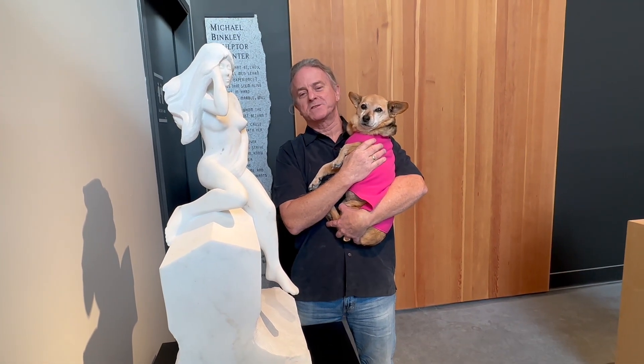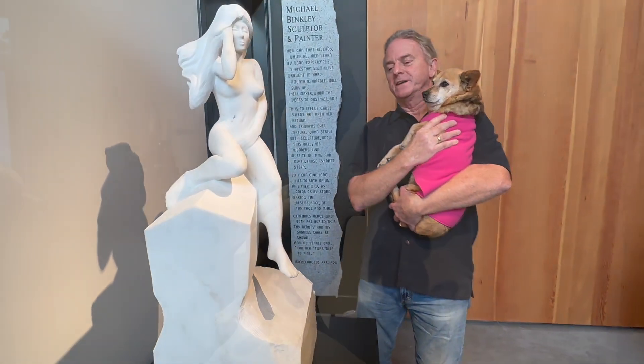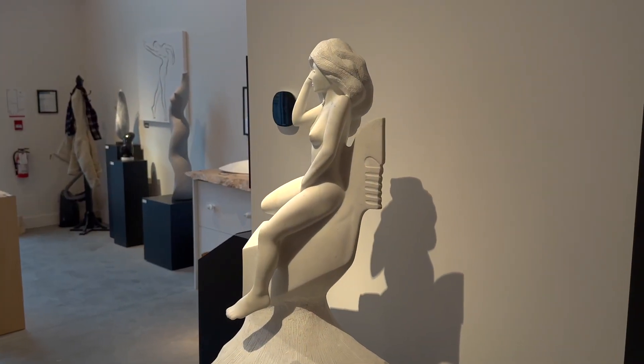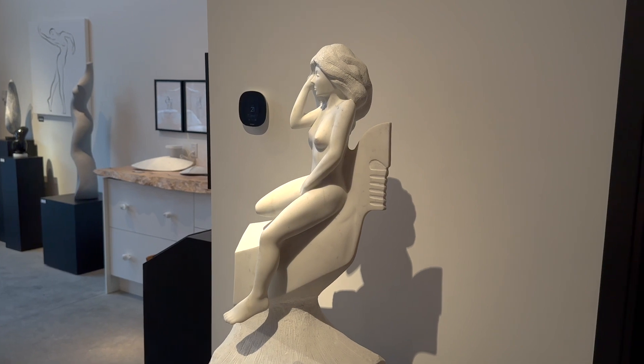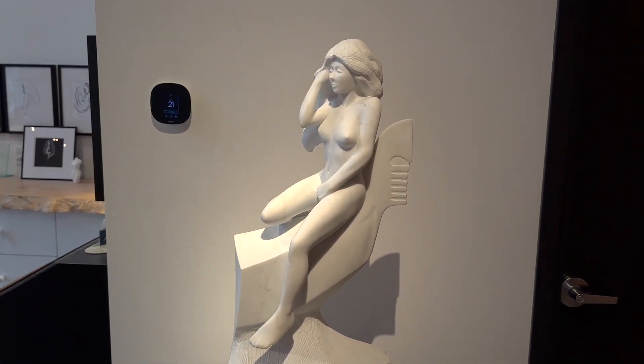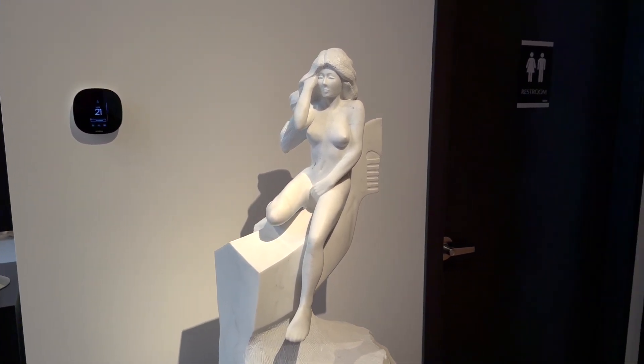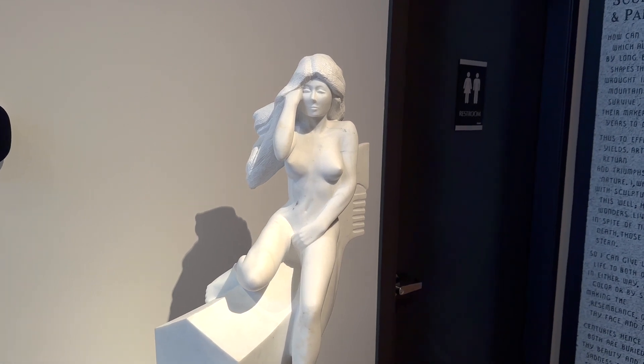This is the Gondolier's Mistress. It's a sculpture that was inspired by a visit to Venice. I was inspired to carve a female nude — the Gondolier's lover — waiting in the moonlight, perched seductively on the prow of his craft.